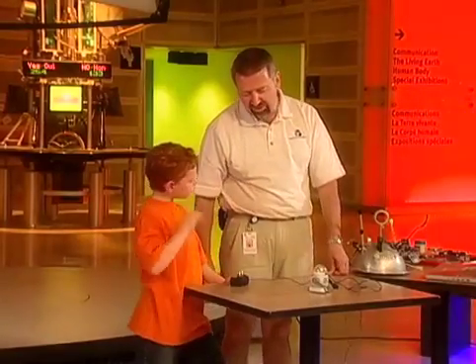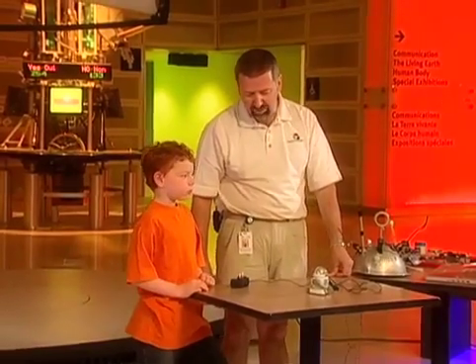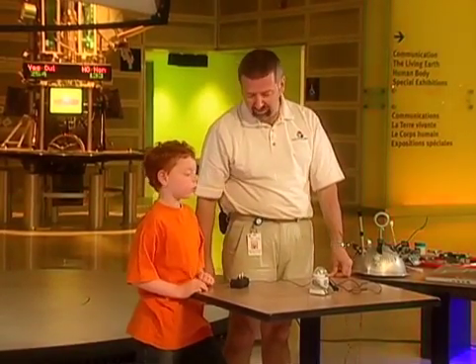What is a robot? A robot is a mechanical device that can either be controlled by a human or can be controlled from within itself, that does some behavior.